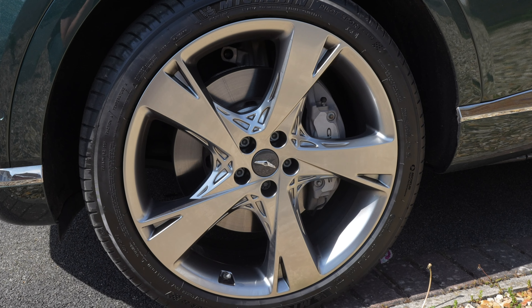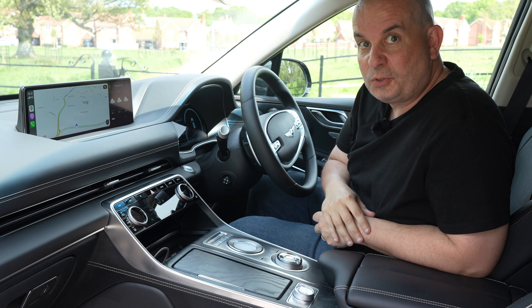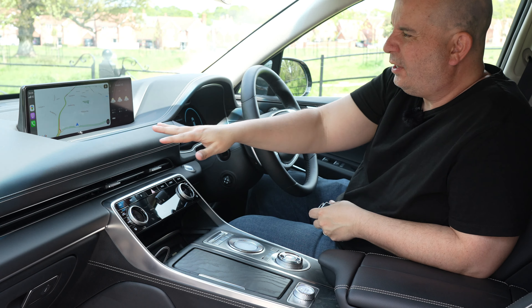The brakes are very nicely balanced. The discs and calipers are huge, so it's no surprise they're good, but some manufacturers nowadays tend to set brakes to almost an on/off function. These deliver braking power very naturally — it feels very natural underfoot.